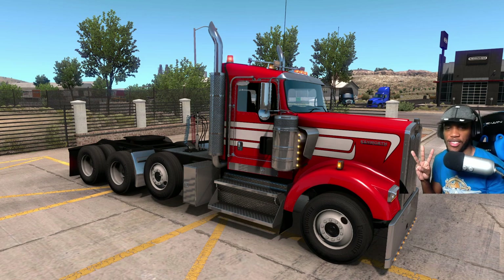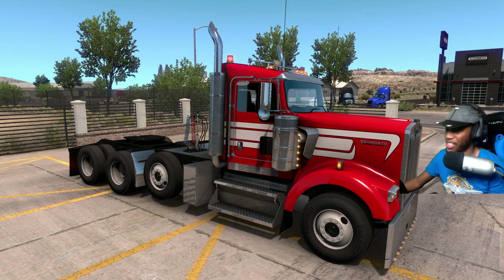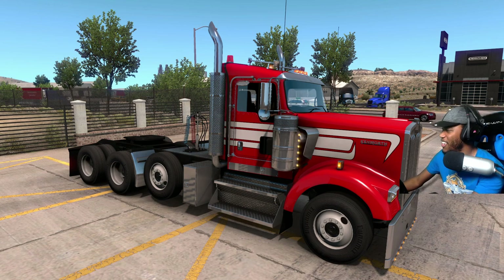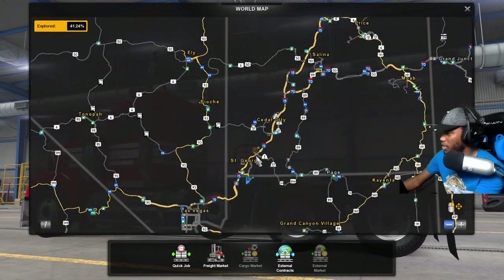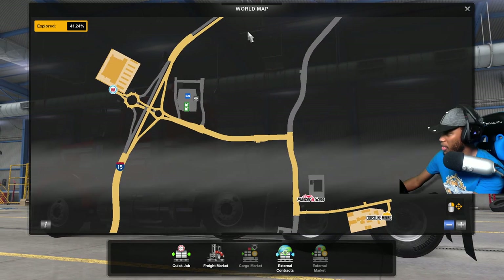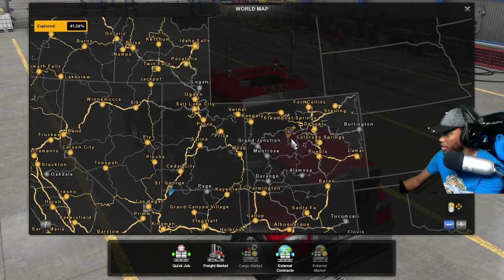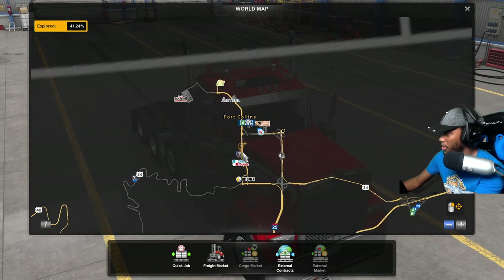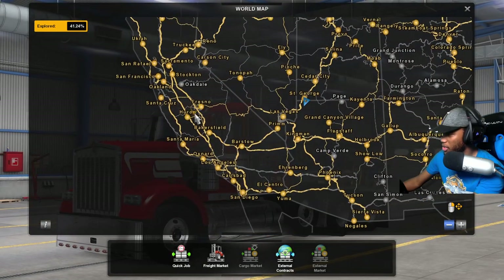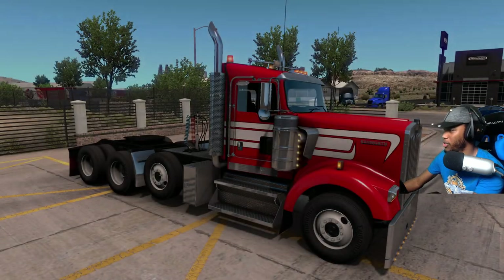I'm going to show you guys the three locations where you can purchase it. Currently we are in St. George, Utah, and if you look right behind me, you can see the Freightliner logo and two Freightliner day cabs sitting in the yard — which looks awesome. On the world map, your other two dealerships are located in Fort Collins, Colorado, and in Oxnard, California. So you can go to any of these three locations to get the new Freightliner truck.